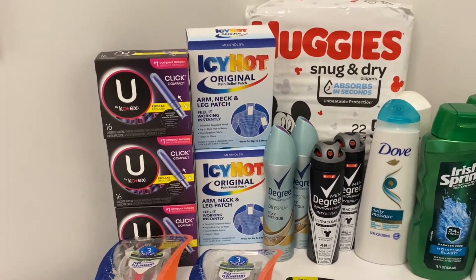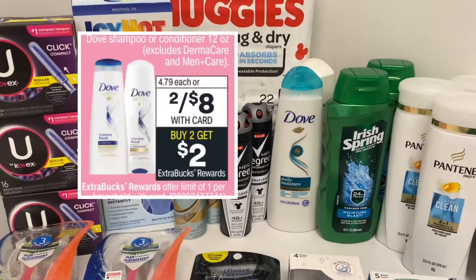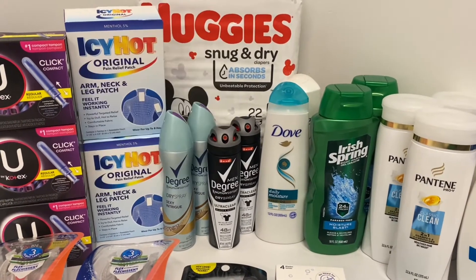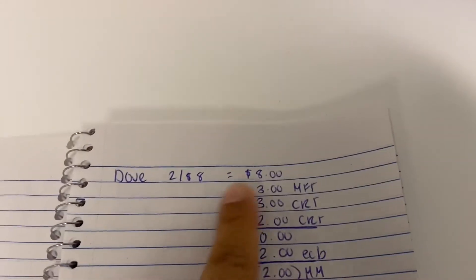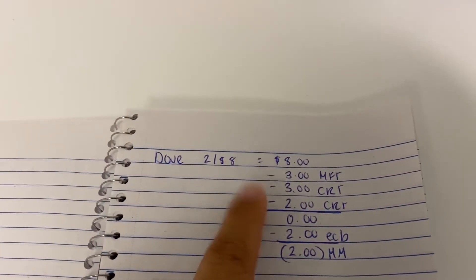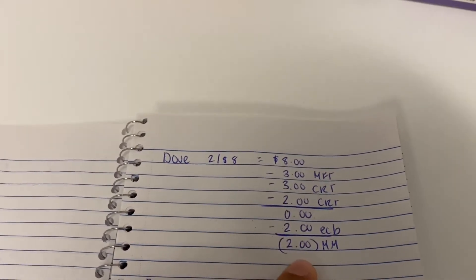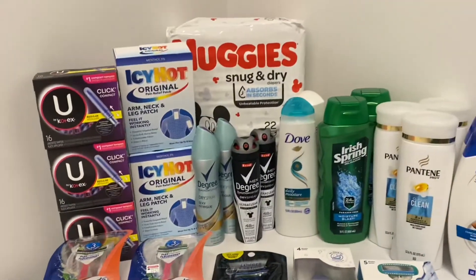The next deal was on Dove — just a quick one. Dove is two for $8, and when you buy two you get a $2 Extra Buck. I got it because of the CRTs and coupons I had. It's two for $8; I had a $3 off two manufacturer coupon printed from their website, a $3 off two CRT, and a $2 off $5 CRT. I paid zero, got the $2 back — worked out to be a $2 money maker, and that's $8 towards beauty.